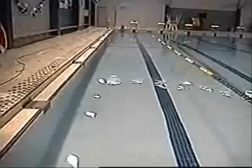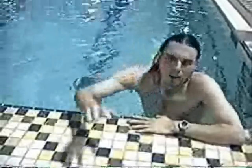Once you get in the deep end, you're going to swim all the way down to that end. Have a friend time how long it takes you to get down there.